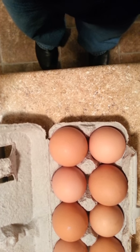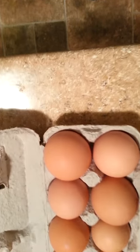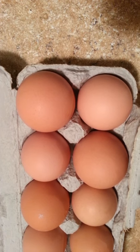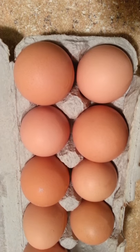For like the last four or five months, our chickens have been laying these beautiful brown eggs. And they taste so good, and they're so fresh, and they are so healthy.